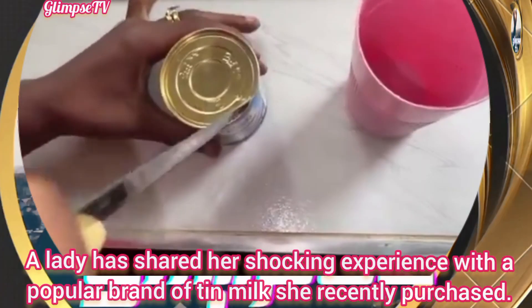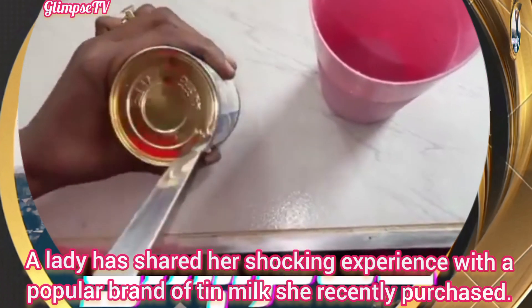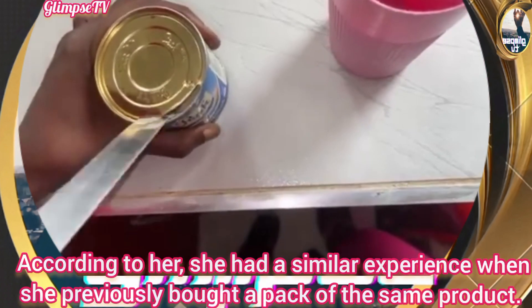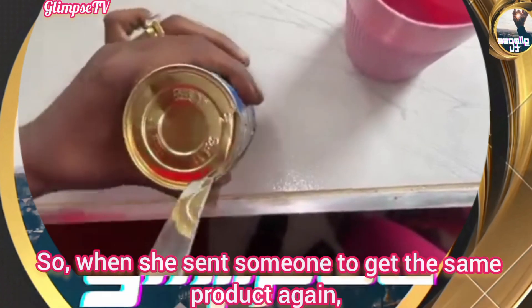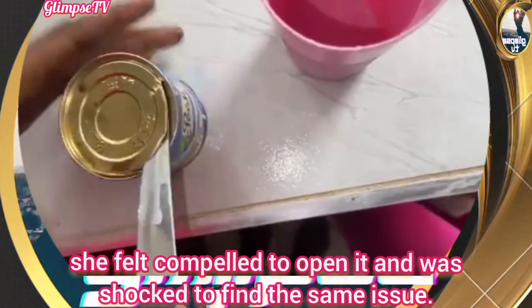A lady has shared her shocking experience with a popular brand of tin milk she recently purchased. She had a similar experience when she previously bought a pack of the same product, so when she sent someone to get it again, she felt compelled to open it and was shocked to find the same issue.